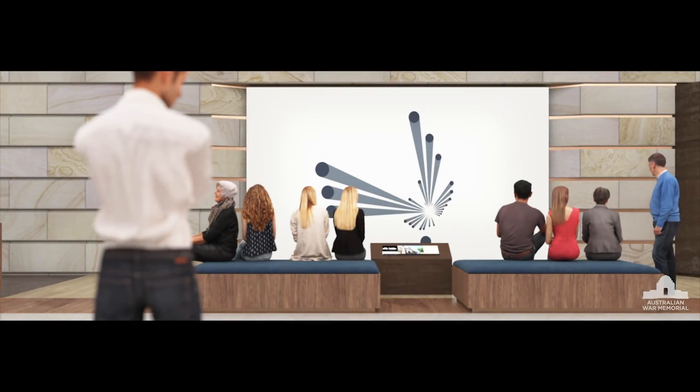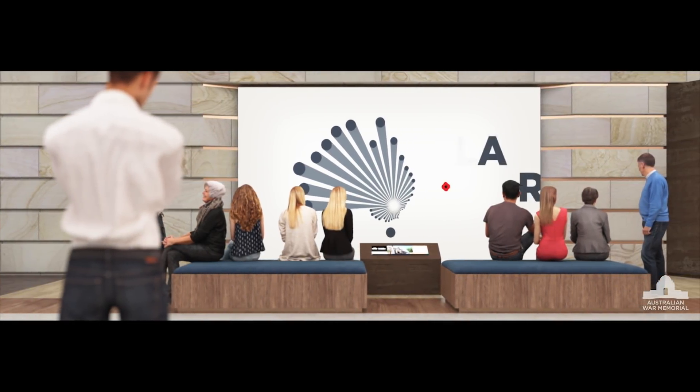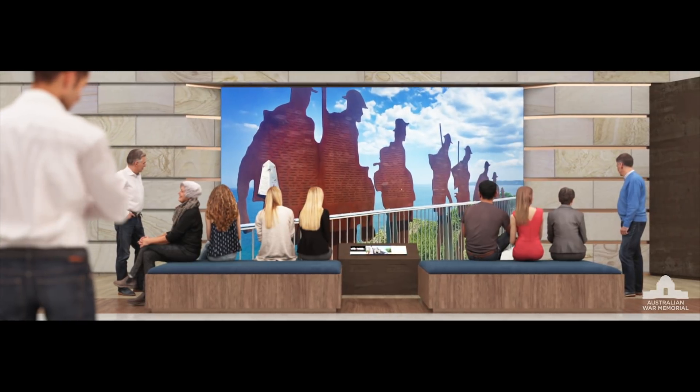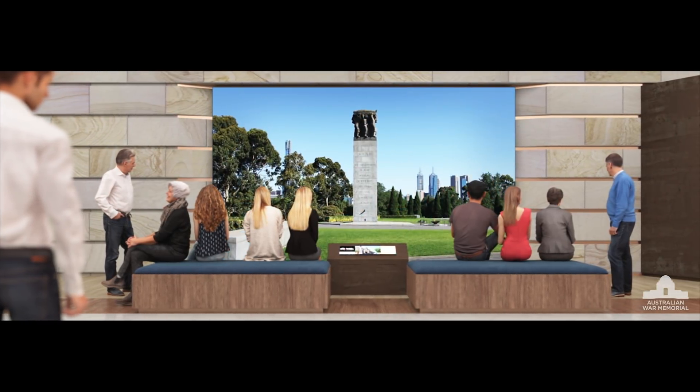A standout feature of the Future Plan is the Places of Pride display, which highlights war memorials and cenotaphs across the country in a searchable, interactive showcase.